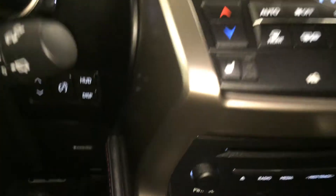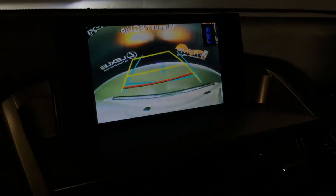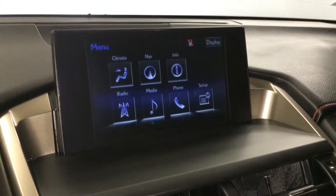Engine start and stop button, heads-up display, voice activated navigation system, backup camera with grid lines that move up with the steering wheel, and a 10-speaker Lexus audio system.